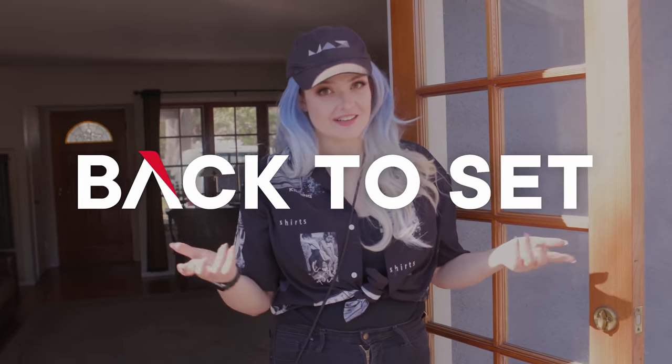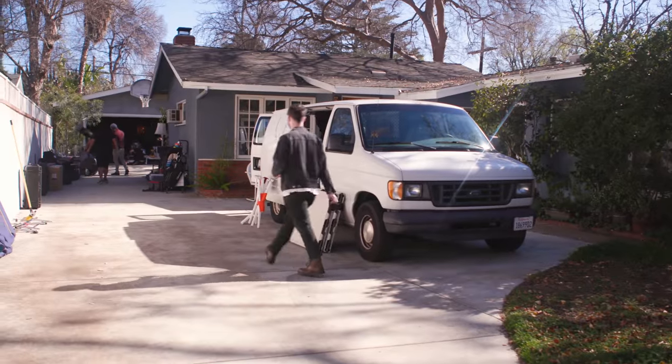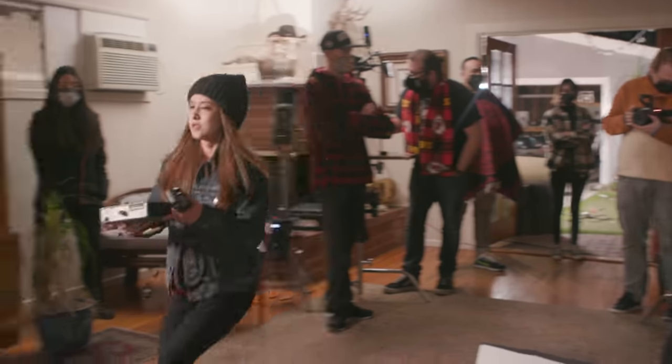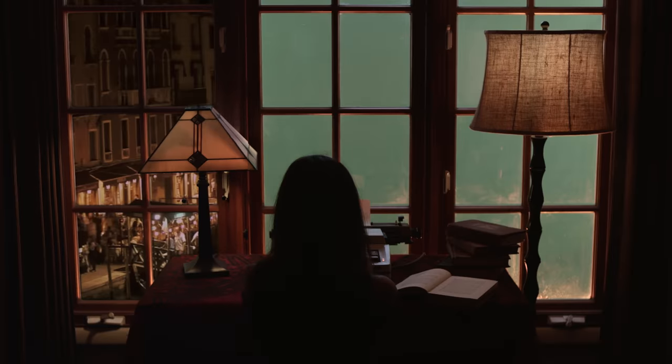Hello, my name is Valentina V and welcome back to set. You like that? I thought of it — it's the new name of the show. Today we are in this house. We're going to make it look like it is elsewhere using several green screen techniques. We're going to take it from this to this to this. Let's go.